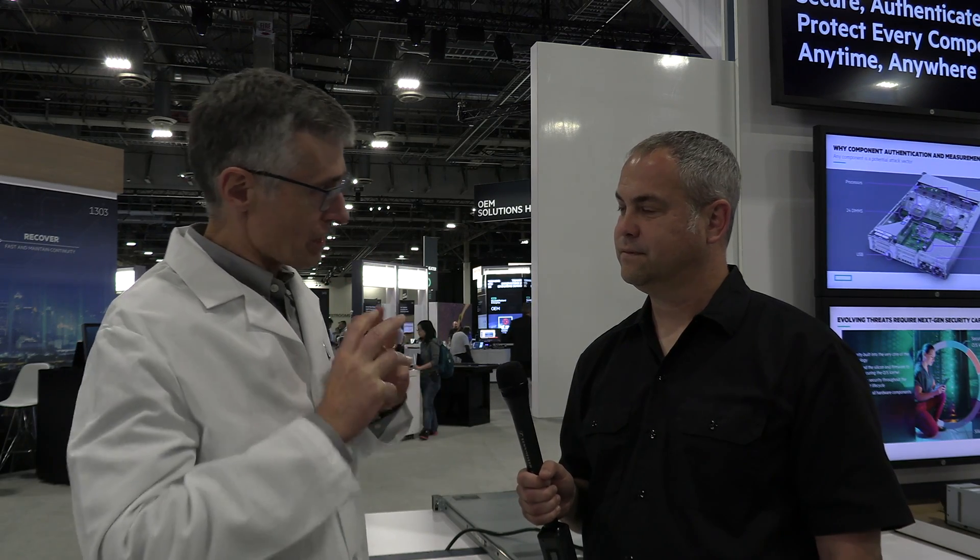I'm here at HPE Discover in Las Vegas with Nigel Edwards. Security is something that matters for all forms of computing. What's new from HP Labs around security? We're showing three projects here. All of the research we do in labs is designed to build on silicon-rooted trust which we have in ILO 5. That's what enables us to deliver the world's most secure industry standard servers today. We have similar mechanisms in our HP Aruba switches, so we're building on that base.